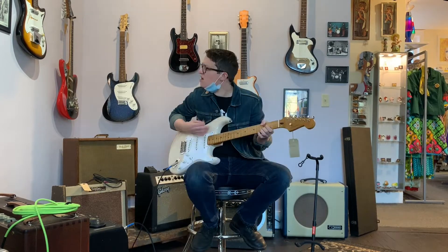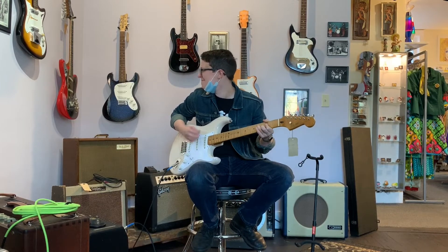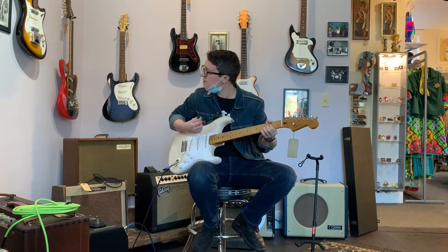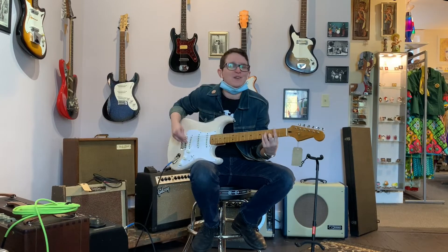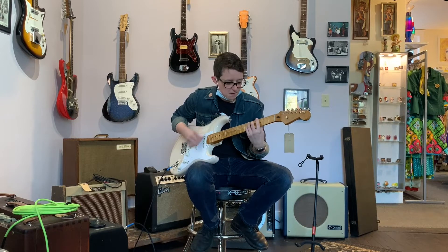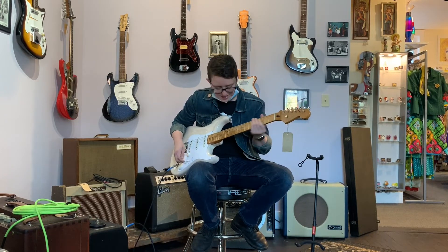Wow, that sounds fabulous. It's like a percussion instrument. You can fire your drummer — just use this. You got to strum it like that all the time, that's the tricky part. Punchy. Punchy as heck.